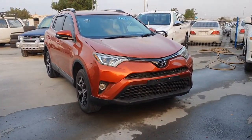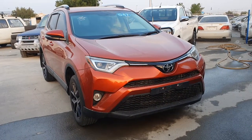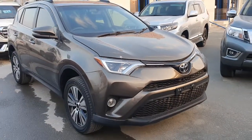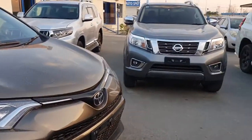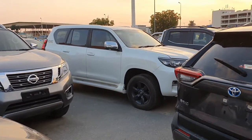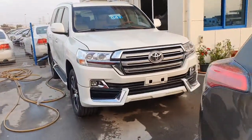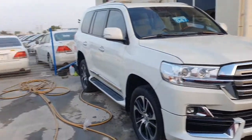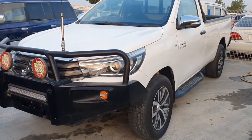RAV4 orange 2016, push start, 2.5 engine. This is another RAV4 2014, brown, 2.0L. Nissan Navara 2011 manual. Prado. Land Cruiser left-hand drive 2015. This is single cab 2018 model, automatic.